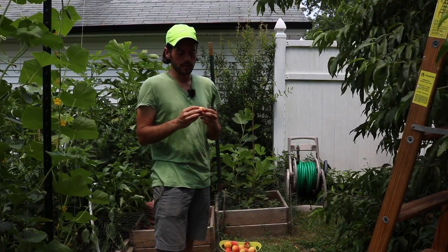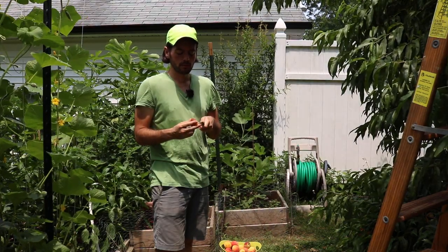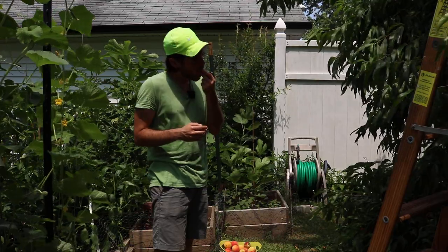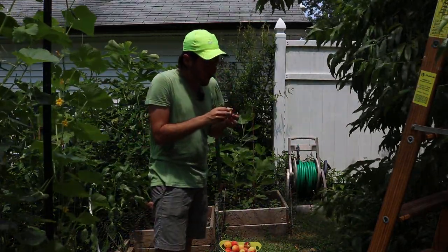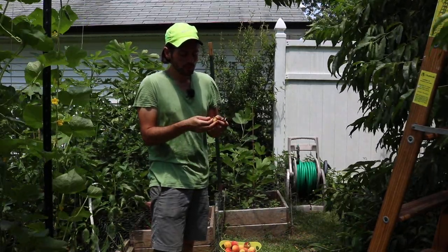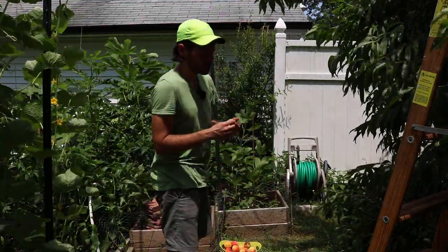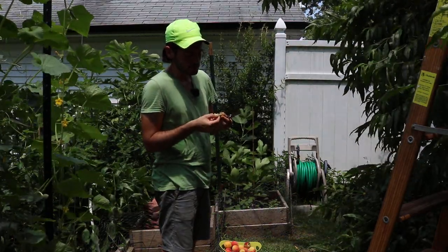And then we have Saturn here, which is starting to get some rot on it as well. Who knows, it may have some worms in it or something. Cut this off. Oh yeah — that's a real good one. So that's a white peach that you can respect. I think it's got some good quality to it.